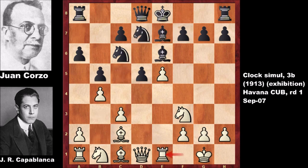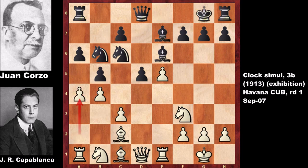Bishop to e7 and b4, knight to d7, rook to e1 defending the pawn with extra defense and lining the rook with the king, knight to b6, a4, and castling.